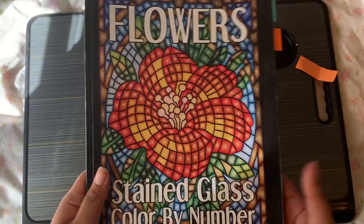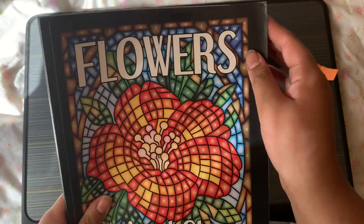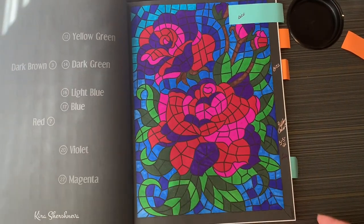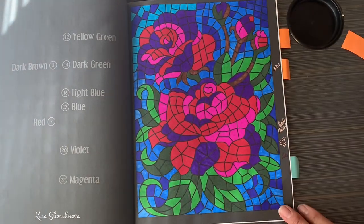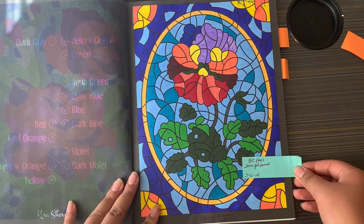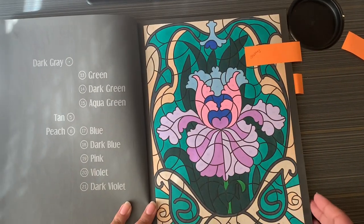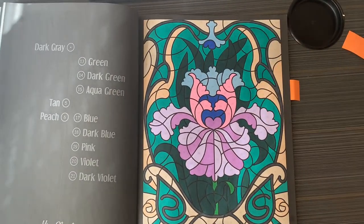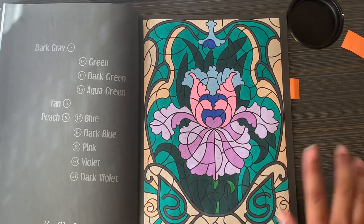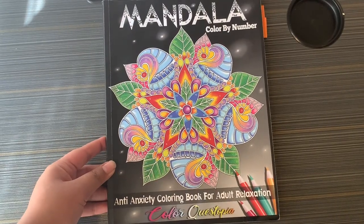Next one is Flowers Stained Glass Color by Number by Karisha Shneva. I did this with Bics — I love the color palette. The artist did a great job. I finished this on the 5th. Then I did one on the 6th also with Bics. This next one I did with Ohuhus but I don't like how it looks — the pink I chose is way brighter than everything else.